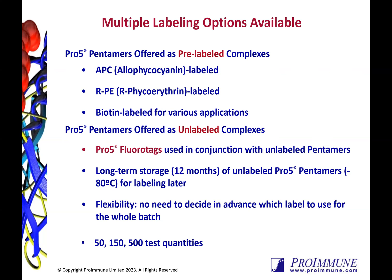Unlabeled pentamers can be stored at minus 80 degrees Celsius for up to a year. This also provides flexibility, as you can alternate the labels you use within a single batch of pentamer by aliquotting the reagent. We provide our pentamers in either 50, 150 or 500 test sizes, with each test containing sufficient reagent to stain approximately one to two million cells. Both our custom and catalogue pentamers are fully guaranteed for six months from receipt and come with expert support from our in-house technical team, should you require it.